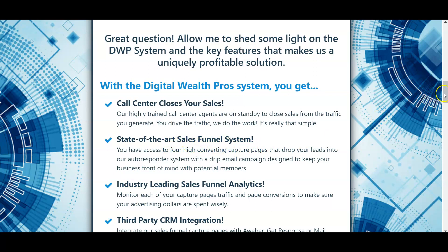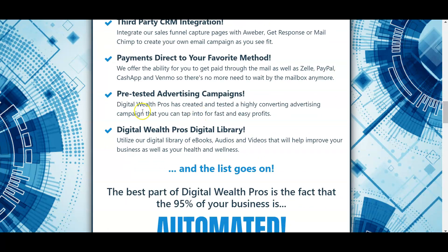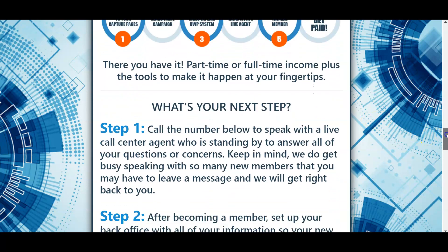The system includes a state-of-the-art sales funnel, industry-leading analytics so you can track where your traffic is coming from, third-party CRM integration, and payments direct to you through your favorite method. You can get paid through Zelle, PayPal, Cash App, Venmo, Stripe — however you want to get paid, you set that up in your back office. There are also pre-tested ad campaigns and the Digital Wealth Pro digital library of products.